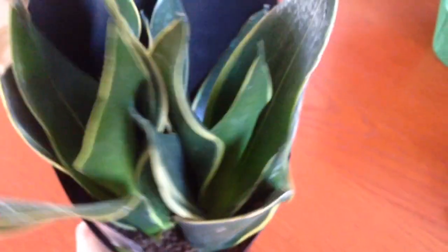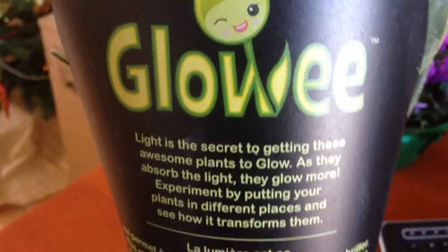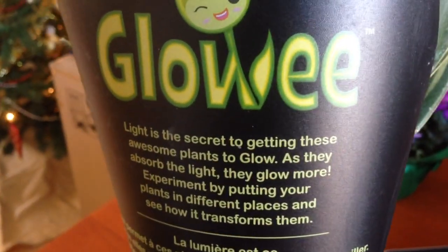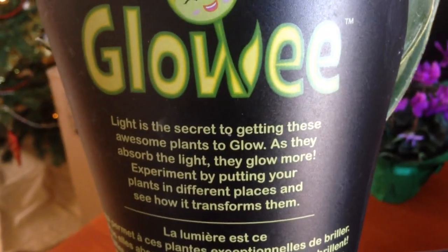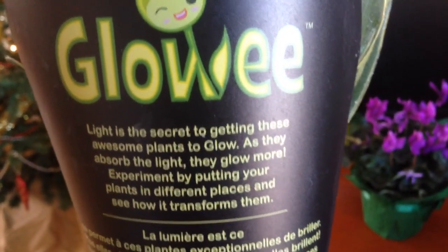Anyhow, here is the plant. It actually glows in the dark. Let me read this: "Light is the secret to getting these awesome plants to glow. As they observe the light, they glow more. Experiment by putting your plants in different places and see how it transforms them."